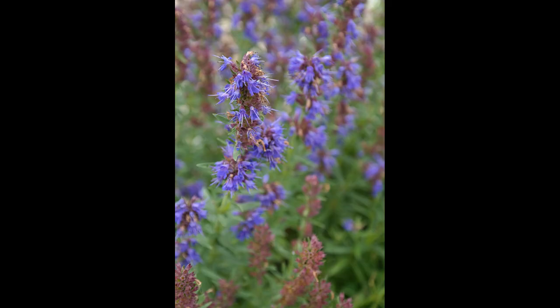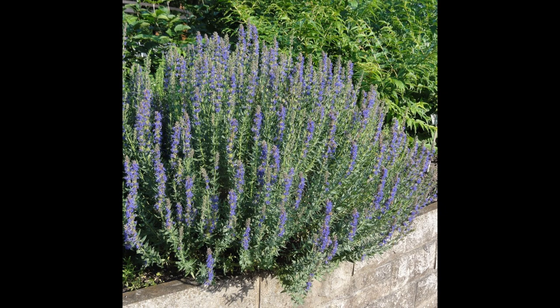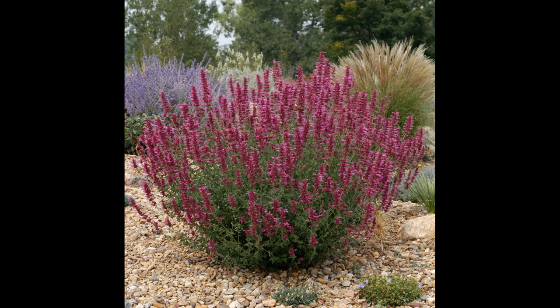Hyssop is mentioned several times in the Bible, the first reference being in the book of Exodus when the Pharaoh refused to let Moses and God's chosen people leave and move to the promised land. It's used for cleansing and is part of the mint family of herbs, native to the region of the Mediterranean. It's drought resistant, so it grows well in warm climates and prefers chalky or sandy soil.